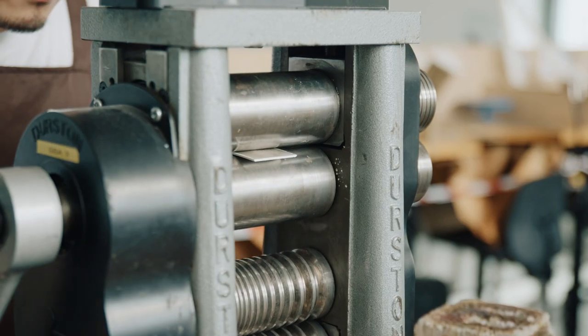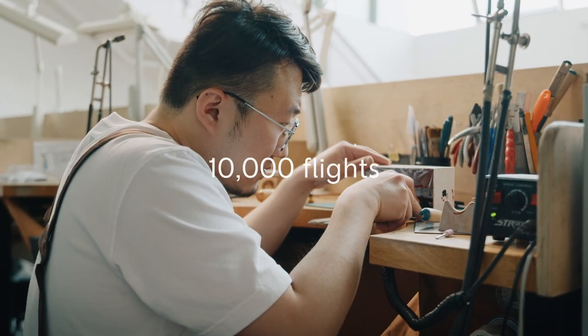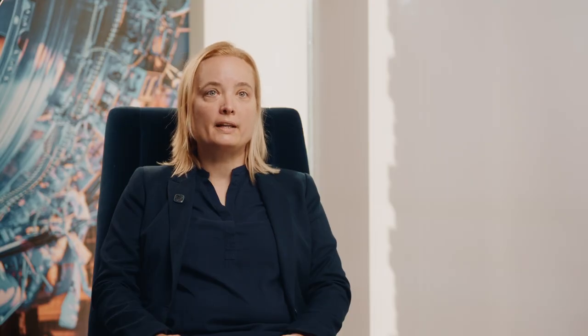It was an engine that got to the age of 20 years. This engine has done 10,000 flights in its lifetime — 63,000 flying hours — connecting around about 3 million people.